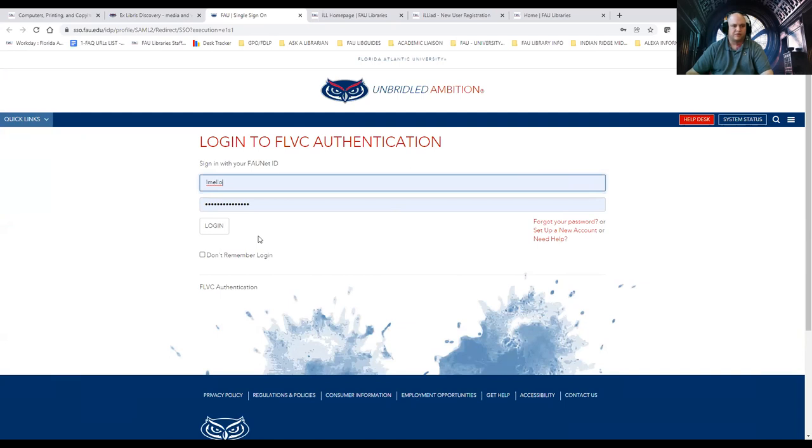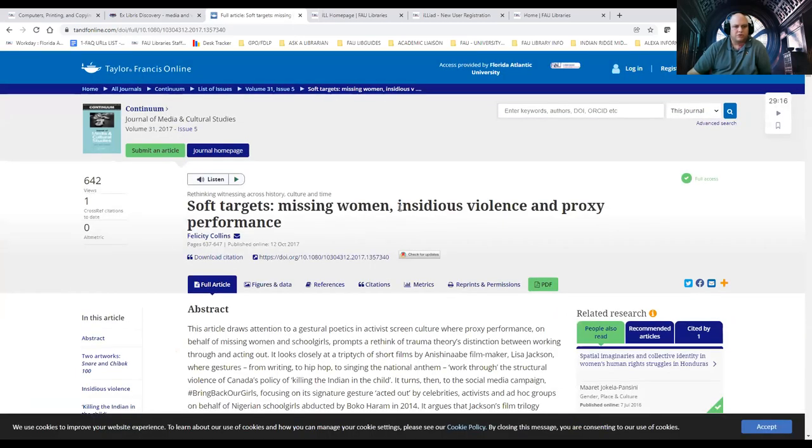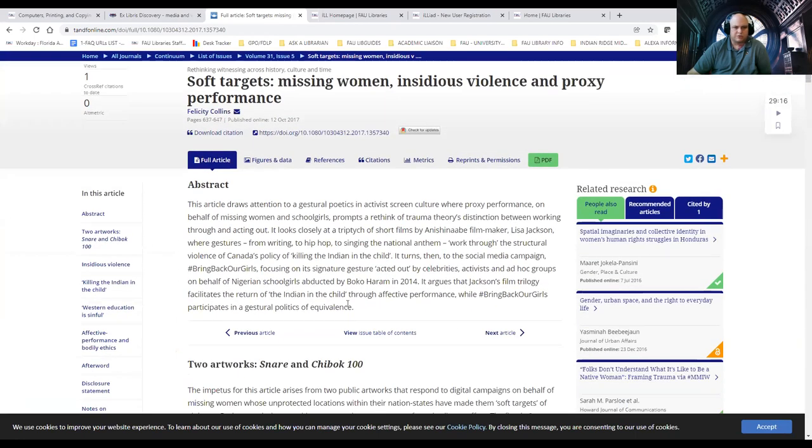We still have to log in through the FAU platform — it's all your FAUnet ID. There's no special password creation; just simply use your FAUnet ID. It takes me to Taylor and Francis. There's our article title, and there's our abstract — very important. What you see before you is the article in its HTML format, with some pictures. The one thing I'll say about this is that it's missing one key component: page numbers. Page numbers are needed when you want to cite your work using the citation style guide your professor requires.